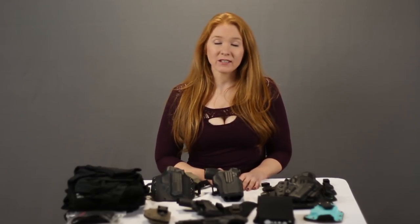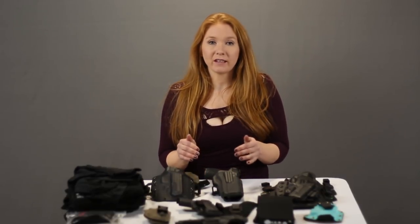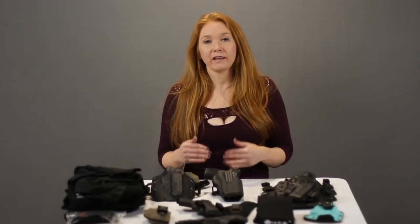Two terms you're going to see a lot are IWB and OWB. IWB is inside the waistband — it sits inside your pants. OWB is outside the waistband. You can conceal both. Just in case you're wondering about those two terms — now we're going to look at the holsters.